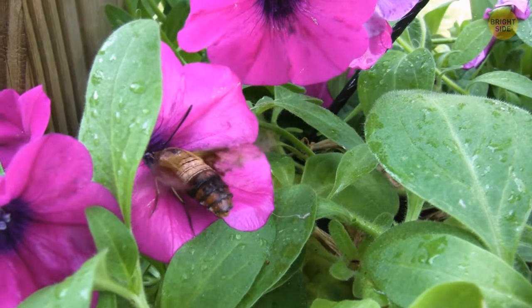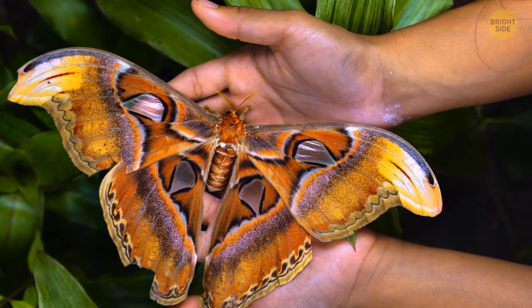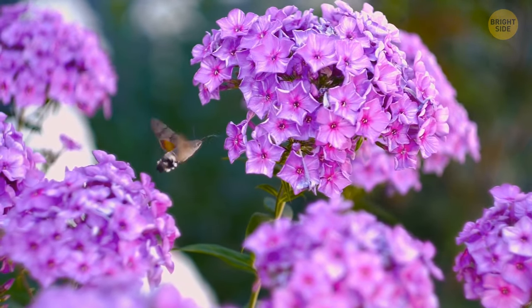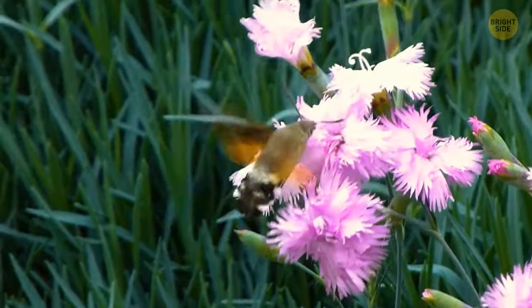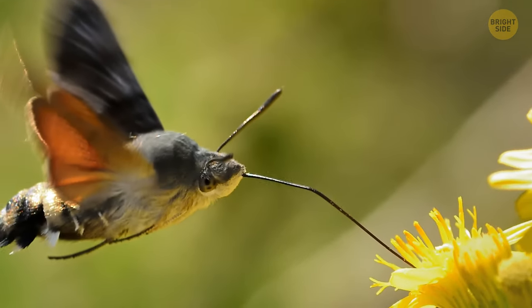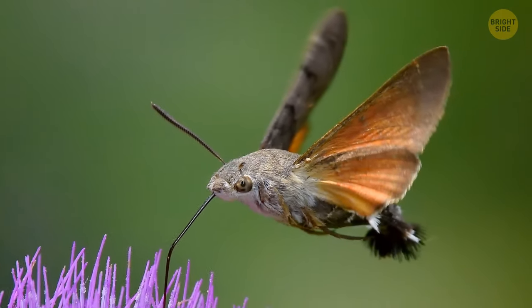Another moth on the list — the hummingbird moth. Remember the Atlas one, how huge it was? Well, this one's as big as a hummingbird and holds much more resemblance to its namesake than that. The speed at which it flutters its wings, the long tongue to drink flower nectar, and even the sound it makes when flying — all of it makes you wonder if it's really a moth after all. The fuzzy critter is absolutely safe, and you should consider yourself lucky if you ever see one.